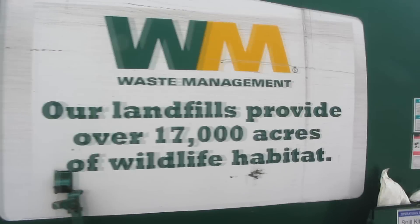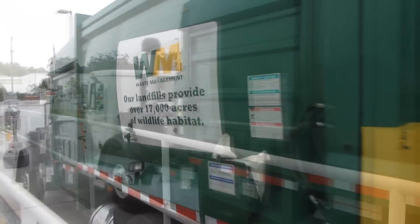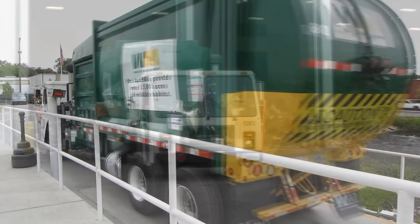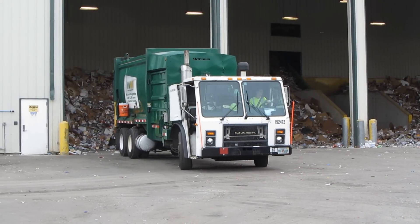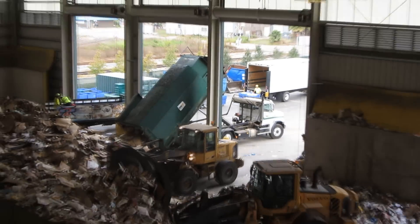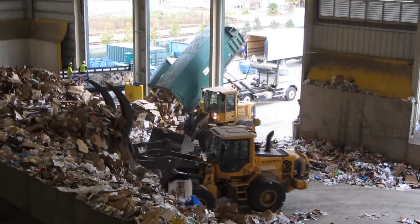As trucks arrive, they park on the scale to weigh the load of recyclables. Then the truck loops to the tipping floor to unload. This facility can process 25 tons of recyclables per hour, and up to 500 tons per day.